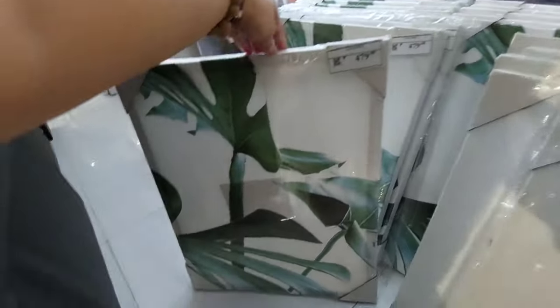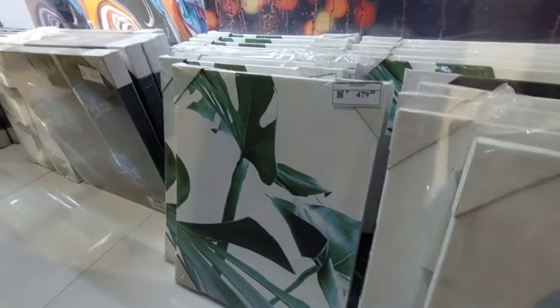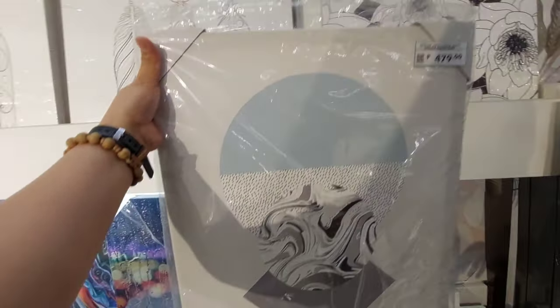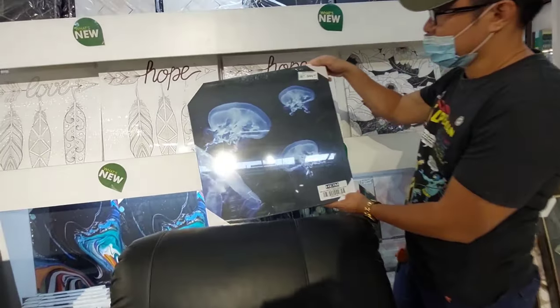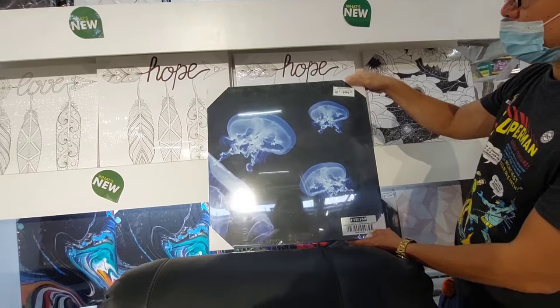For only 479. Canvas 40 by 50 yan guys. Ito naman guys ay 40 by 50 din, for only 479. Ayan guys, 999, at 5 by 50 ang kanyang size guys.